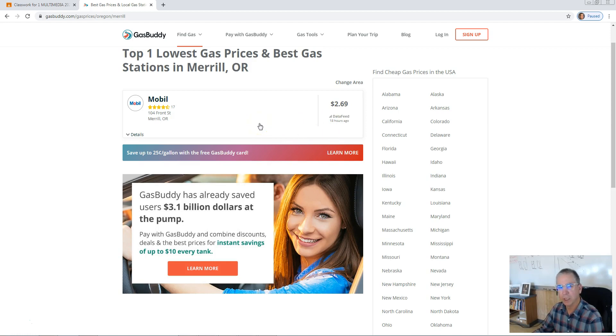So that's how we use GasBuddy to find the price at a specific gasoline station in a specific city. Your assignment for this video is to go and find the best gasoline price in Redding and have me come by and take a look at that. So let's go.